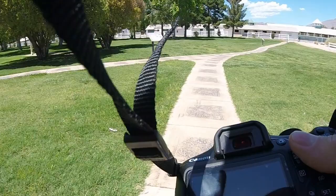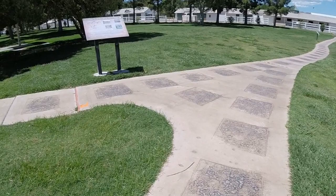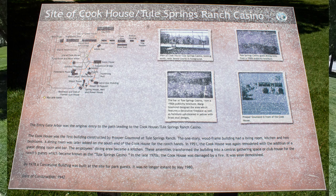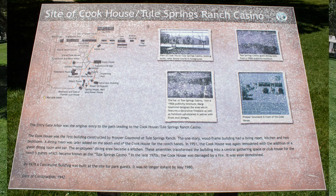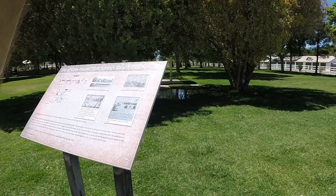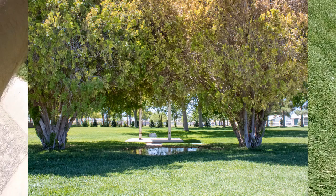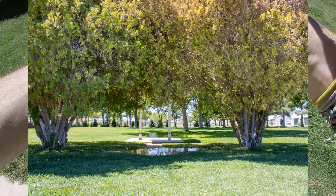The sign also notes that the original springs have dried up, but were located under the duplex we saw earlier. This was the site of the cookhouse, which later became the Toole Springs Ranch Casino. The cookhouse was built in 1942 and ultimately demolished due to fire in the late 1970s. This ornate arbor was the original path to the cookhouse/casino and appears to be the only remnant left of this once popular part of the ranch.